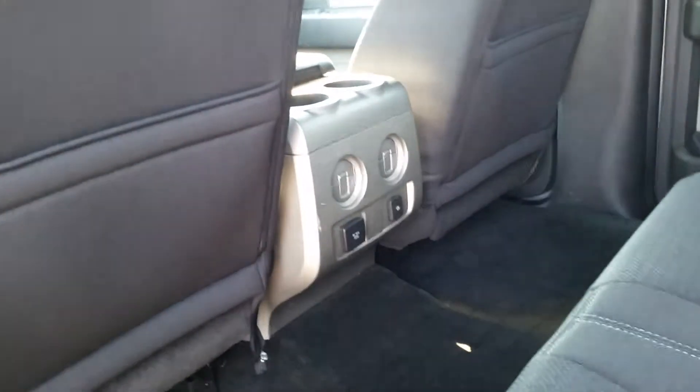Let's take a look on the inside. There's tons of room in the backseat — nice and spacious. Your passengers will be sitting comfortably in the nice cloth interior, and they have their own console for climate controls in the back.